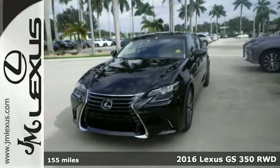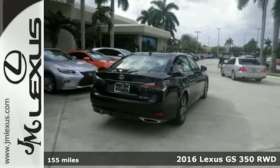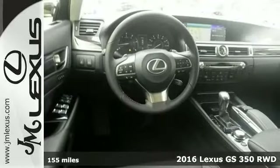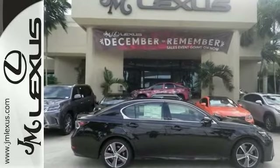You will be the talk of the town when you roll down the street in this fantastic-looking 2016 Lexus GS350. It's sleek and sophisticated, and this GS350 certainly does catch the eye. It has plenty of style and comfort to spare.